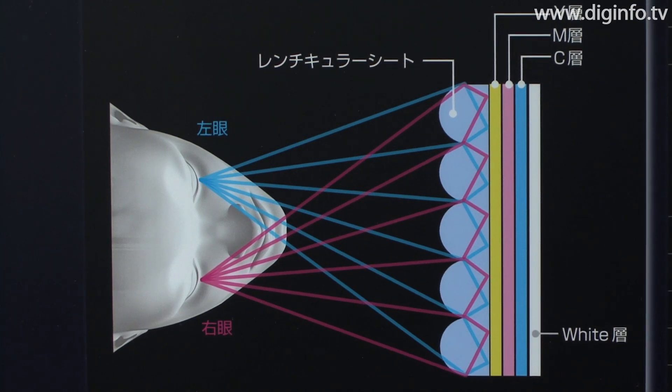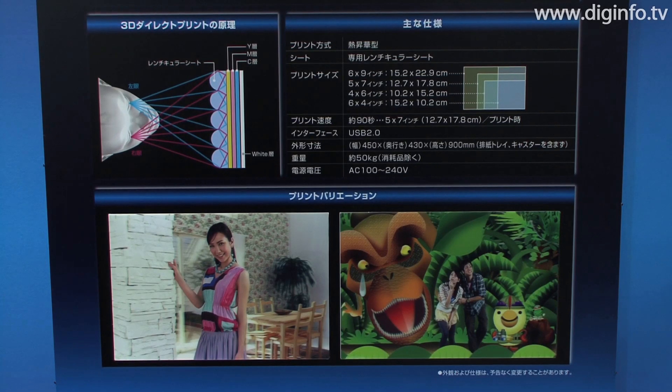The Fujifilm 3D print system features a direct print method that uses thermal sublimation to print 3D images directly onto custom lenticular sheets that produce a three-dimensional effect.